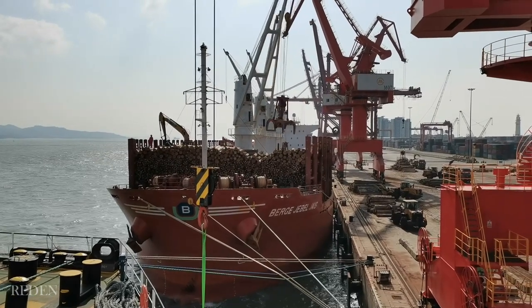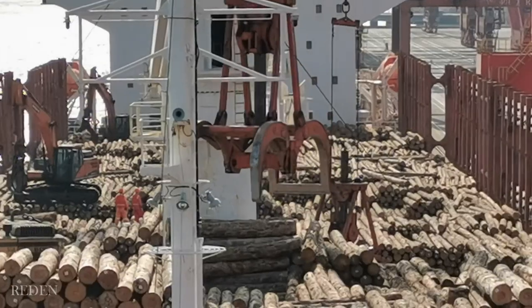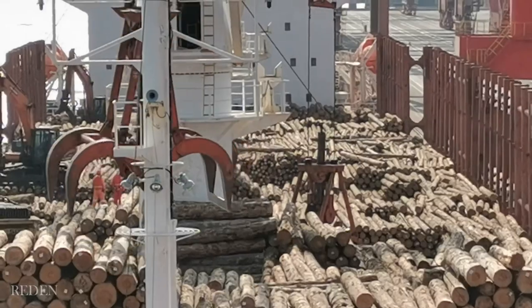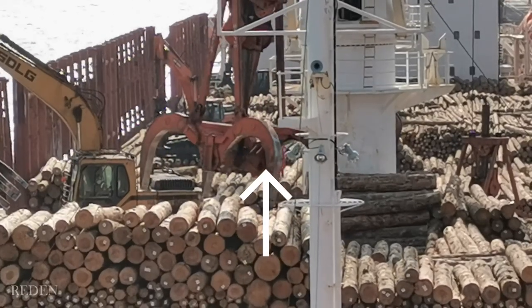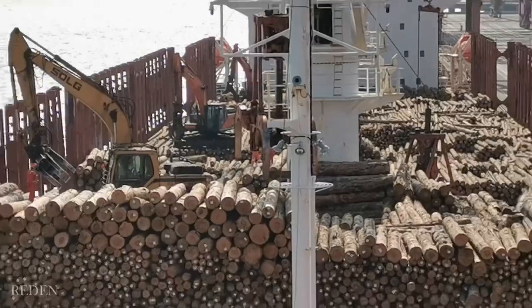A day after their arrival, they started unloading timbers using those equipment — the timber handling machines. They use the unloading crane with a timber grab, also known as the timber claw. That one. It does look like an eagle claw, specifically designed to hold a group of timber.